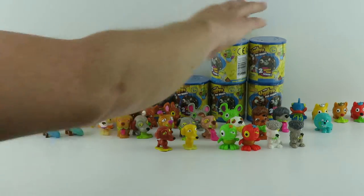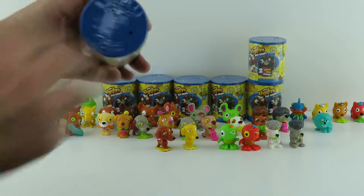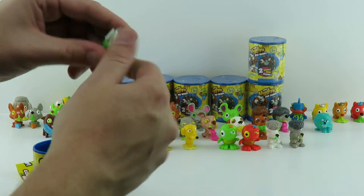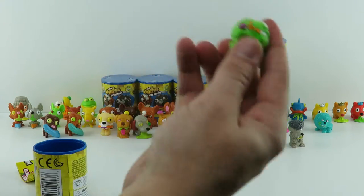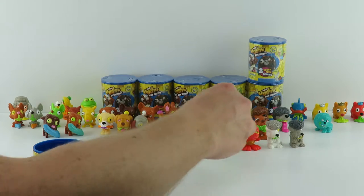It looks like we're getting most of them. I know, we don't want to have a complete collection — we haven't gotten that many different ones this time. Oh wow, this one looks cool. I like that. I think this one looks definitely ultra rare. He is sticky. This is Toadkill. Oh, I like Toadkill. I wanted to see him. Yeah, Toadkill — he's awesome.